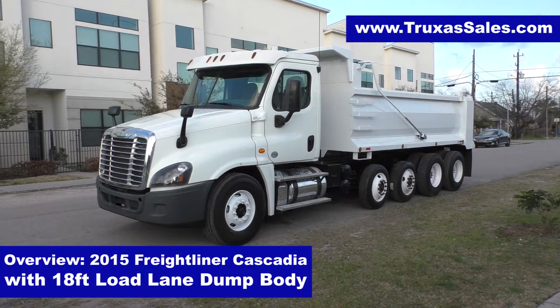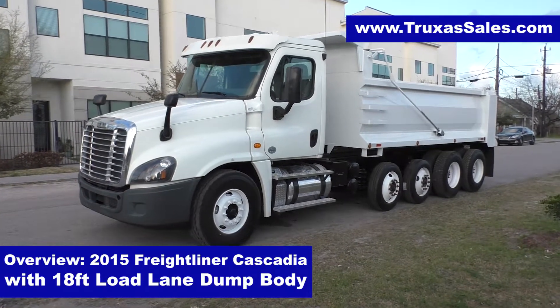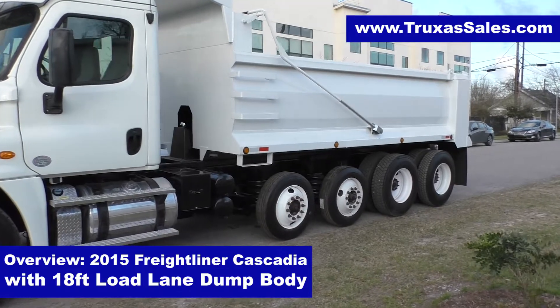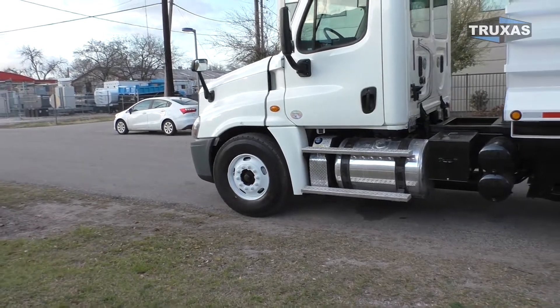This is Shea with Trucks to Sales, here today looking at this 2015 Cascadia 5-axle dump truck with an 18-foot Load Lane dump body from Hall Lane Manufacturing. We also have the Hall Lane Manufacturing lift axles on there as well — definitely a nice setup.